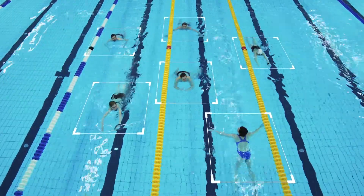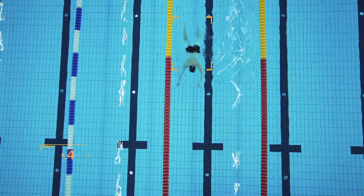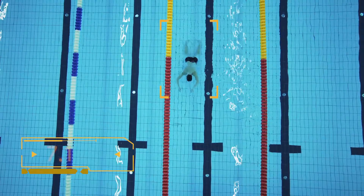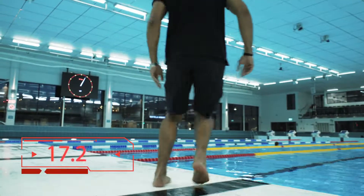The system continuously analyses the movement of all swimmers in the pool. If a person is motionless on the pool bottom for at least 10 seconds, the Poseidon system triggers an alarm and pinpoints the exact location so that lifeguards can react quickly.